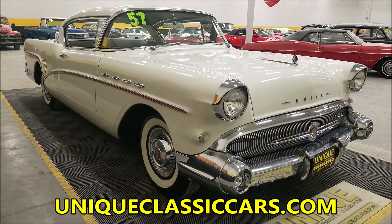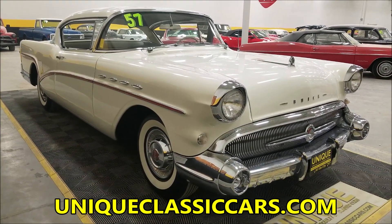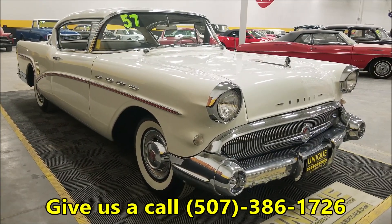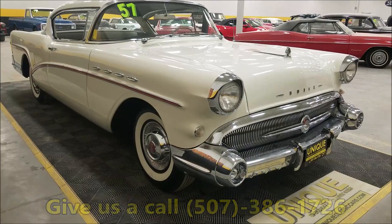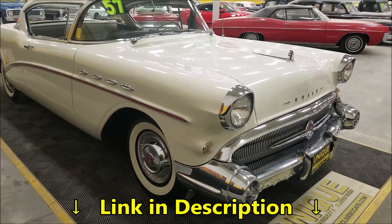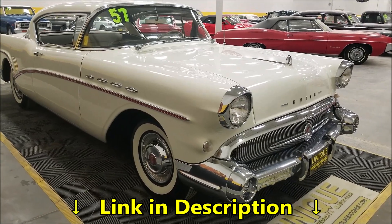You can see the underside of this car, the interior, and the engine bay in the pictures available at Unique Classic Cars. You can also call us at 507-386-1726. There's a link down below this video in the description — just click on it and it will take you right there.